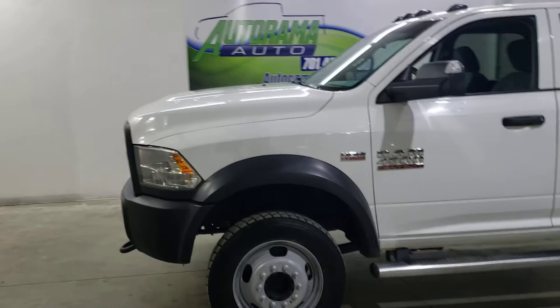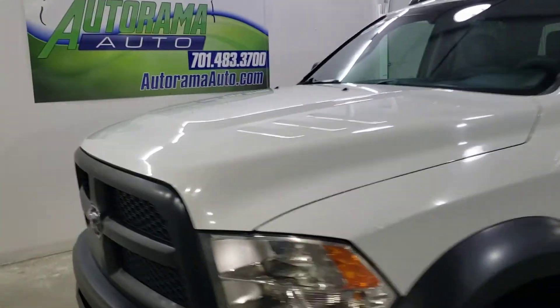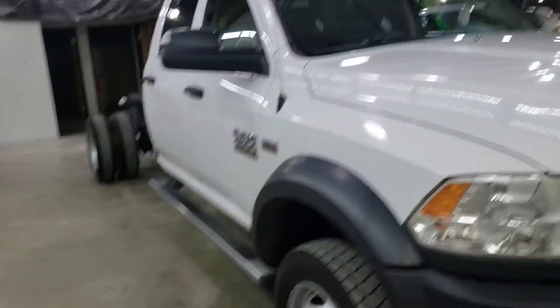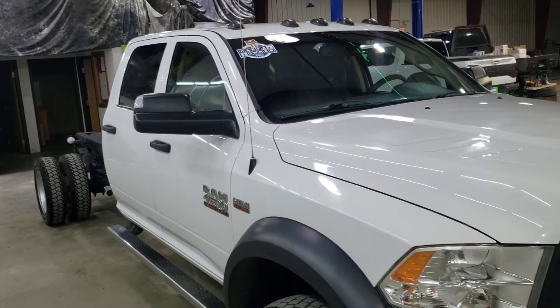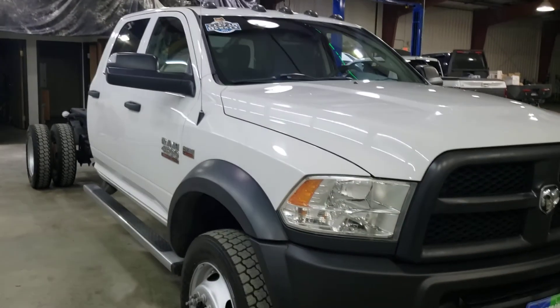Come and see us — AutoRama Auto Sales, Dickinson, North Dakota, autoramaauto.com. We can help you out with this heavy-duty Ram. These things are hard to find — I think we have one of two gas 4500s for sale in the country currently.